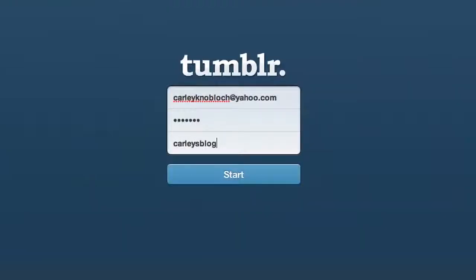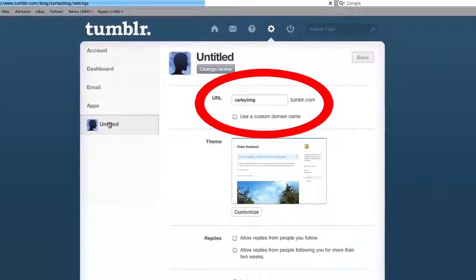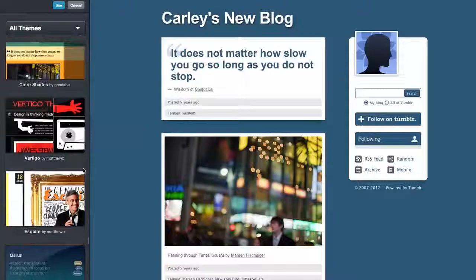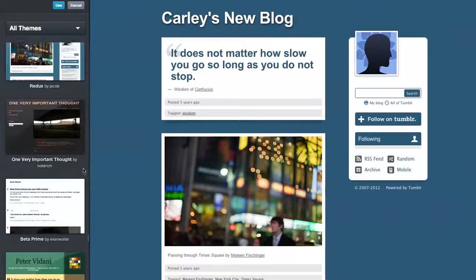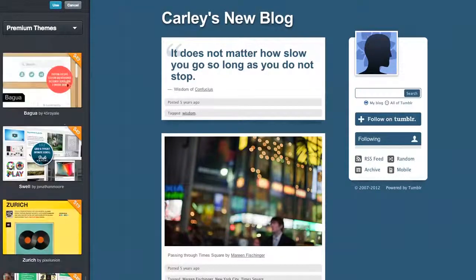When you sign up for Tumblr, you'll pick a blog name, and the address will end with a .tumblr.com. After that, you'll want to choose a theme to make your Tumblr blog look great. There are a lot of really cool free ones to choose from, and if you want to pay for one, it opens up even more options.